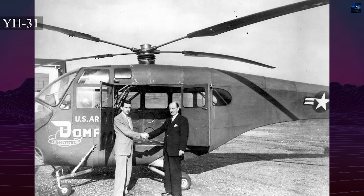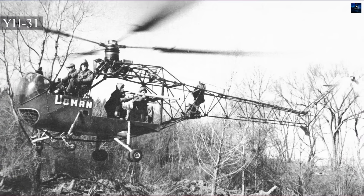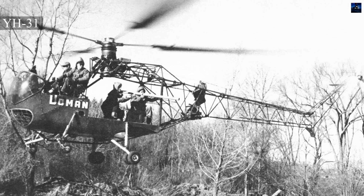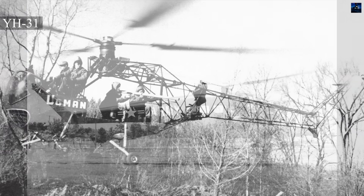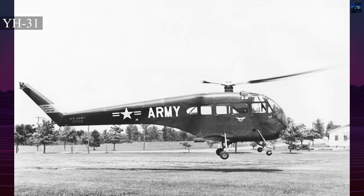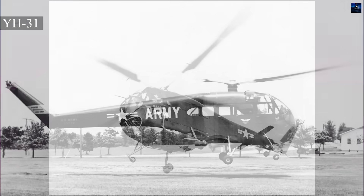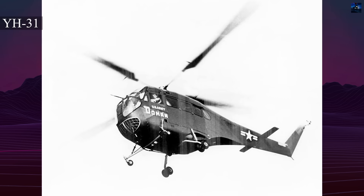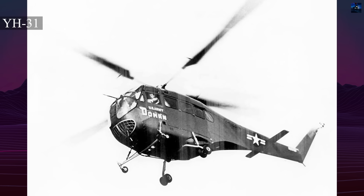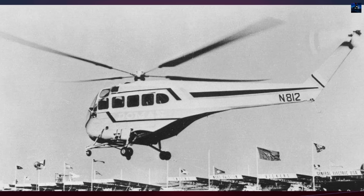Testing praised smoothness and handling, but field units worried about maintaining the unconventional rotor system. The Army ultimately decided it had no need for another piston helicopter in that size class. The YH-31s saw staff transport duty and were retired in 1958. Doman pursued civil markets aggressively, and a joint company with Fleet in Ontario produced a Canadian-built LZ-5 that earned United States certification in 1955.